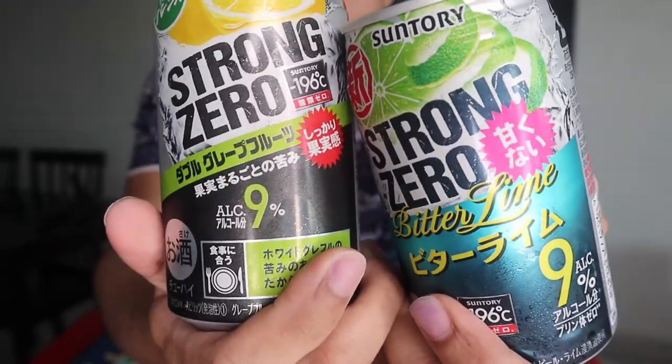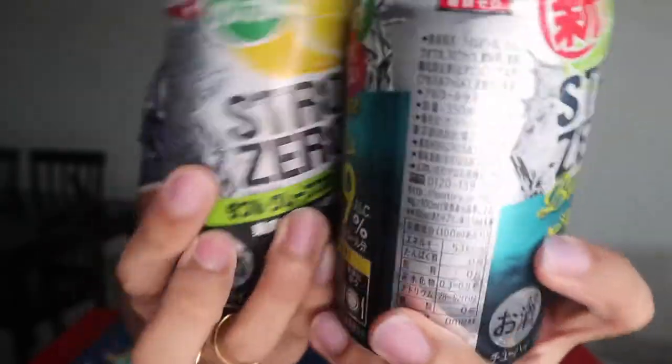Strong Zero is sobrang highly recommended. Even yung mga celebrities sa Philippines na ikita ko pag nasa IG stories nila, they always buy this whenever they're in Japan. So yeah, you gotta try this one. Strong Zero, 9% — and kitang-kita nyo rin na sobrang lamig niya.